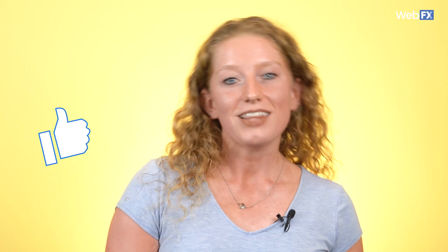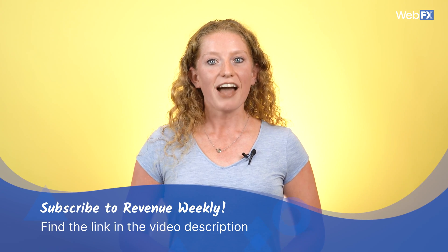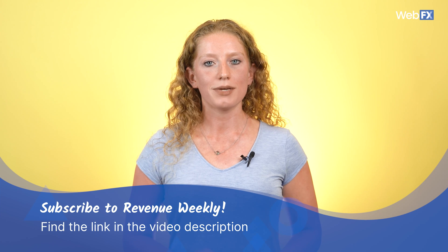I think it's safe to say you have a lot of choices to consider when looking for keyword research tools. Let me know what tools you use in the comments. If you found this video helpful, give us a thumbs up and subscribe to our channel. We release new videos every week. And if you want digital marketing insights delivered right to your inbox, subscribe to our Revenue Weekly email newsletter — I've put the link in the description to make subscribing super easy.